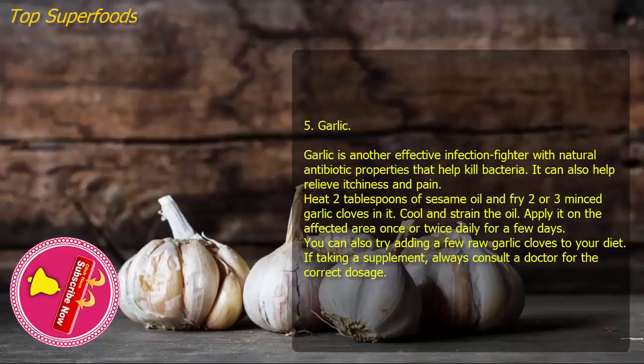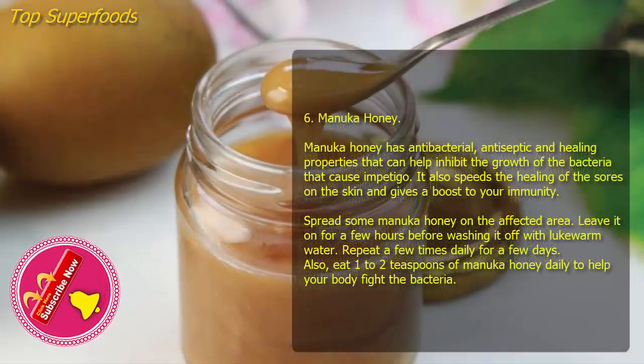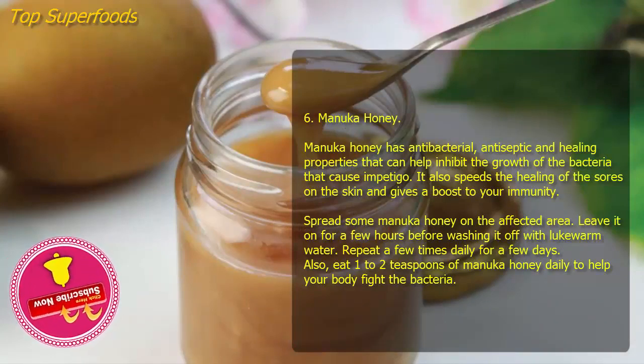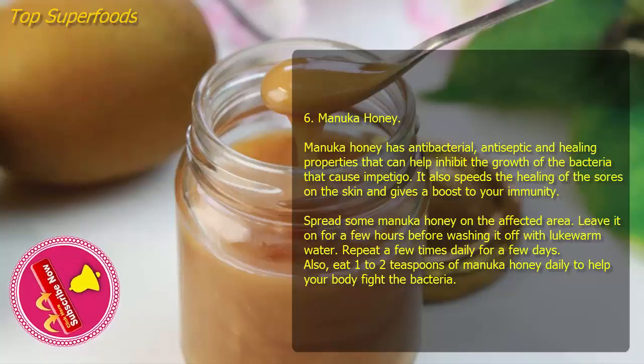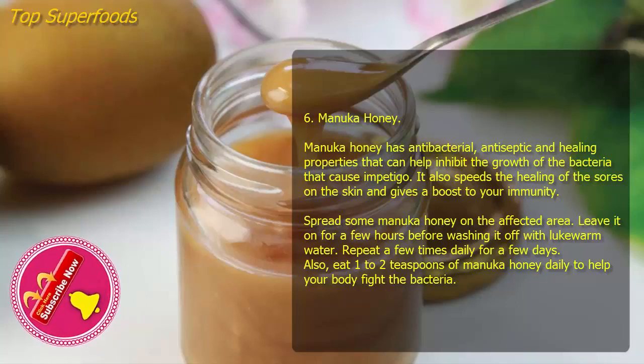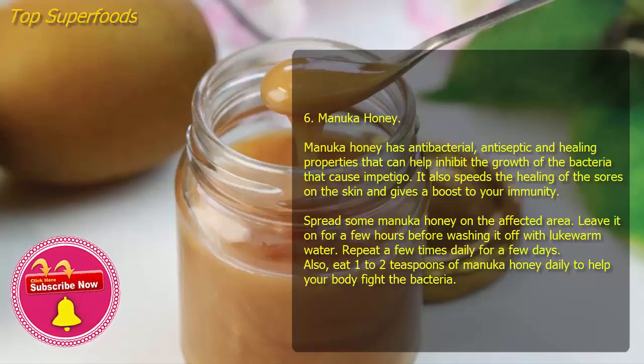Six: Manuka honey. Manuka honey has antibacterial, antiseptic, and healing properties that can help inhibit the growth of the bacteria that cause impetigo. It also speeds the healing of sores on the skin and gives a boost to your immunity. Spread some manuka honey on the affected area, leave it on for a few hours, then wash it off with lukewarm water. Repeat a few times daily for a few days. Also eat one to two teaspoons of manuka honey daily to help your body fight the bacteria.